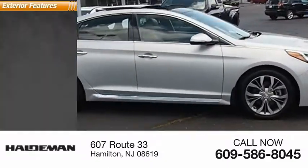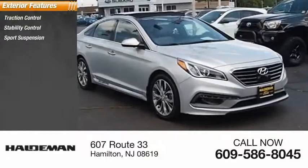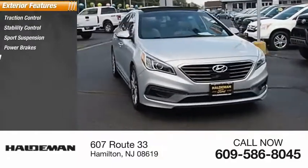Here are some of this vehicle's great options: traction control, stability control, sports suspension, power brakes, and braking assist.